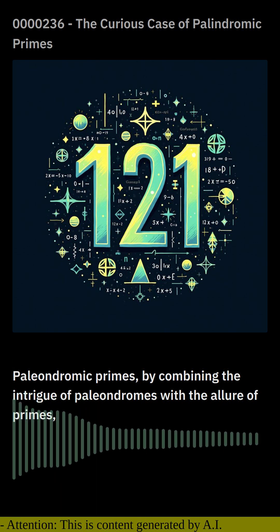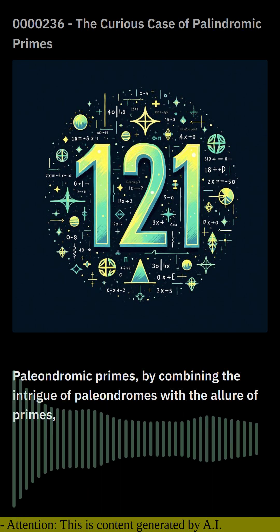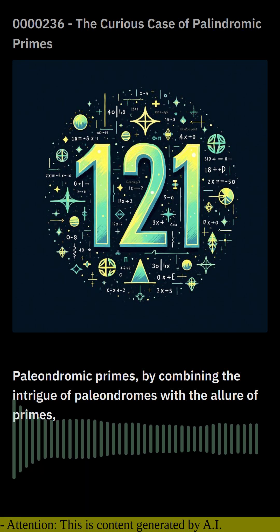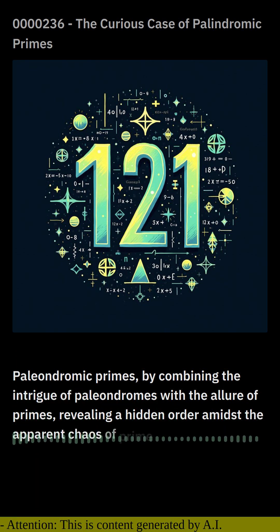Unlike ordinary primes, which are scattered seemingly randomly across the number line, palindromic primes exhibit a captivating pattern. They tend to cluster around certain digits, such as 2 or 5, revealing a hidden order amidst the apparent chaos of prime numbers.